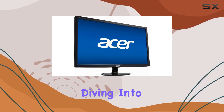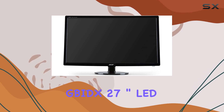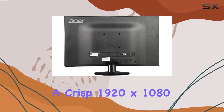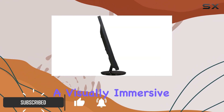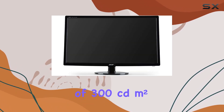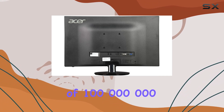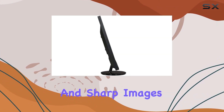Hey everyone, today we're diving into the Acer S271HL Biggs 27-inch LED Full HD Monitor. This sleek black monitor boasts a crisp 1920x1080 resolution, offering a visually immersive experience. With a brightness of 300 candelas per square meter and a dynamic contrast ratio of 100,000,000 to 1, the display delivers vibrant and sharp images.